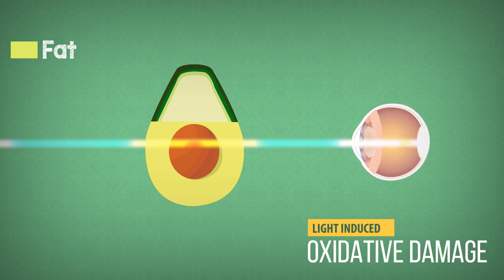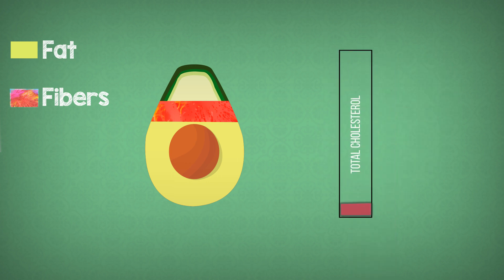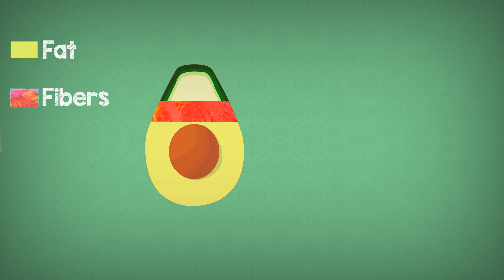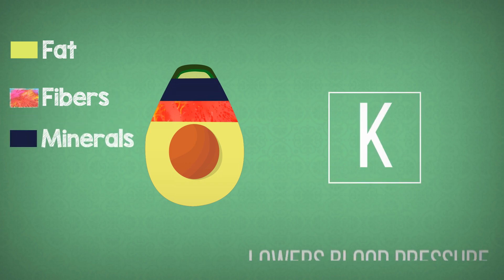Fibers in avocado add bulk to the diet and make you feel full, and at the same time fibers further cut down the cholesterol levels. The major mineral in avocado is potassium, which helps control blood pressure.